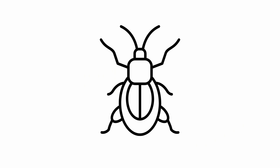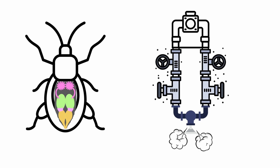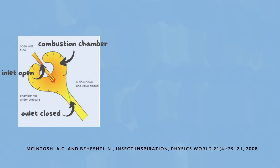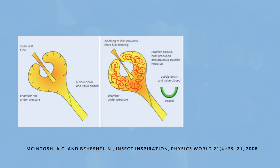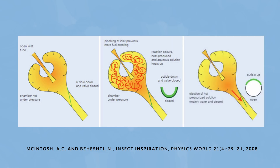How does the Bombardier Beetle do this? Well, it houses a sophisticated plumbing system inside, complete with a unique valve system. When the combustion chamber is empty at atmospheric pressure, it allows the inlet tube to open so that fuel can enter the chamber, while the outlet or exit tube is closed by the membrane blocking the bottom part of the tube. Once the fuel starts to react and pressurizes the chamber — which is shaped like a claw — it pinches the inlet tube shut. As the fuel continues to react, producing heat and pressure, the bottom membrane is forced open, allowing the mixture of gas, chemicals, and heat to escape at over 100 degrees Celsius.